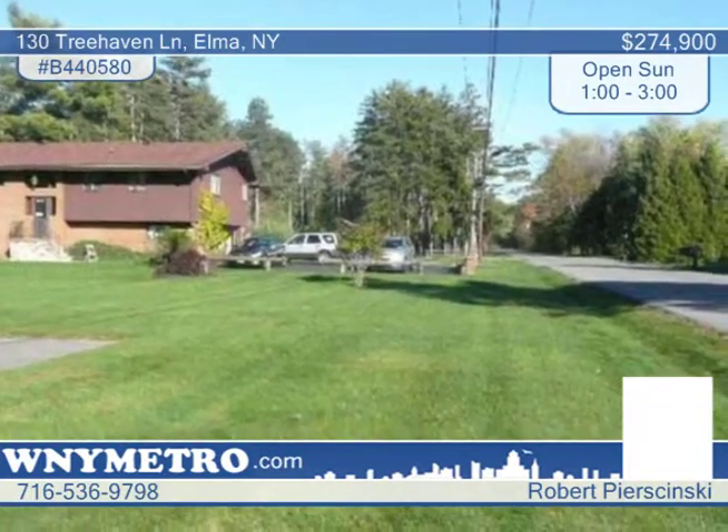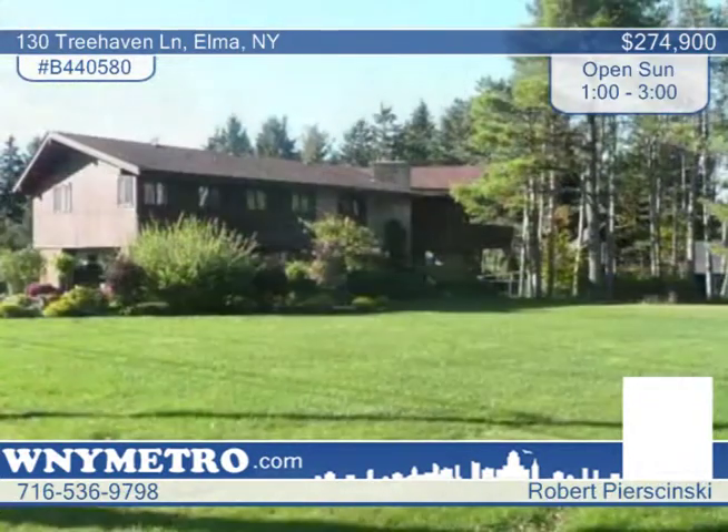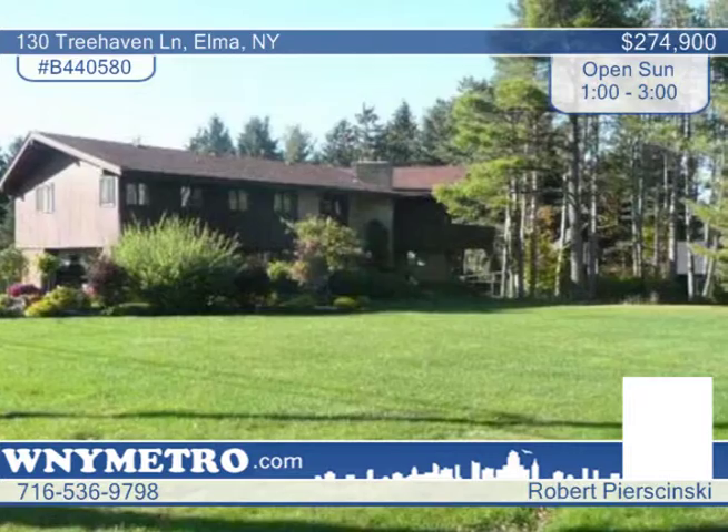The family room has vaulted ceilings, fireplace, and a long balcony with sliding glass doors and a gorgeous view.